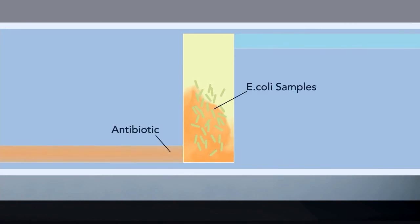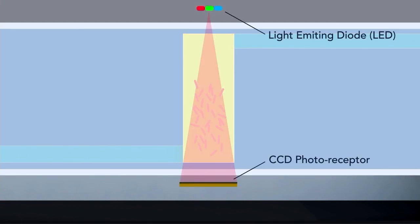The experiment will expose two strains of E. coli to three different doses of antibiotics. One of these strains is deficient in the gene responsible for the increased antibiotic resistance in microgravity.